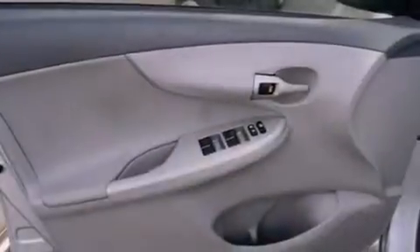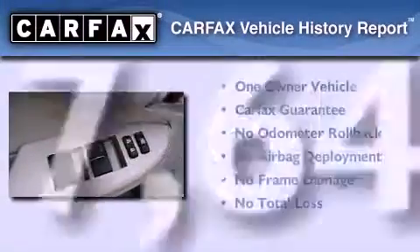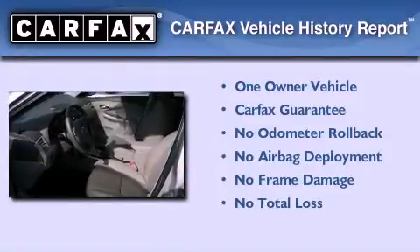Air conditioning, a split folding rear seat, and this vehicle has fewer than 18,000 miles on the odometer. This sedan has had only one owner and it qualifies for the Carfax buyback guarantee.